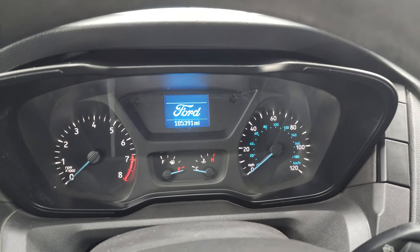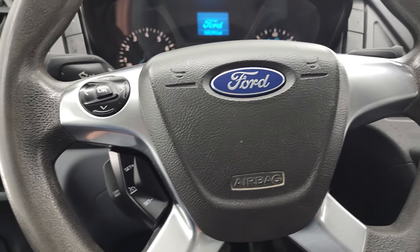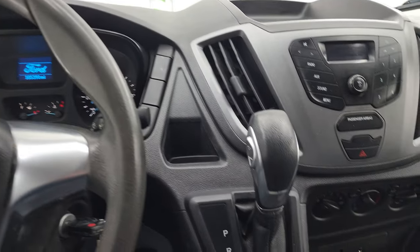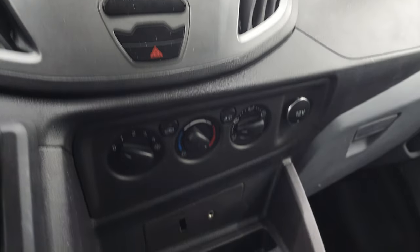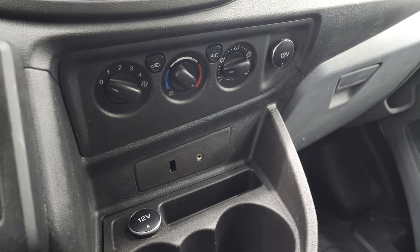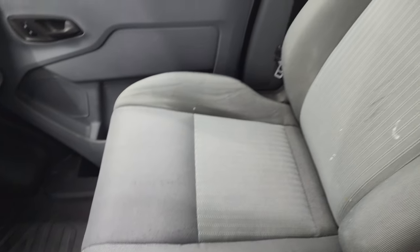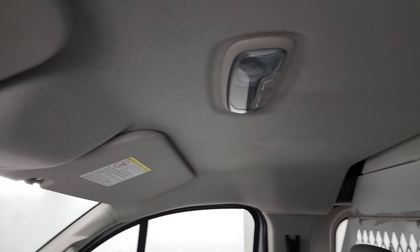This one has 105,391 miles. The instrument cluster is very nice and clean. The steering wheel has cruise controls and information center controls on it. There is the 6-speed automatic transmission selector, and it has an AM/FM radio with an AUX jack and air controls. The passenger side floor mat and seat are in good shape — no major rips or tears — and the headliner is in pretty nice shape as well.